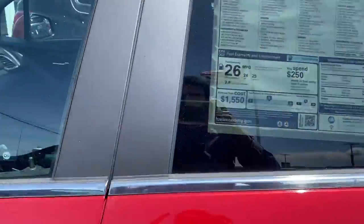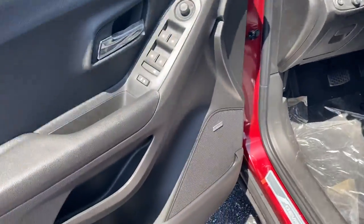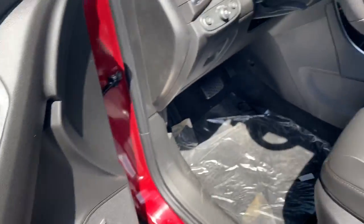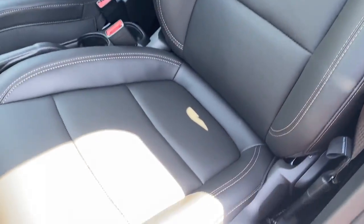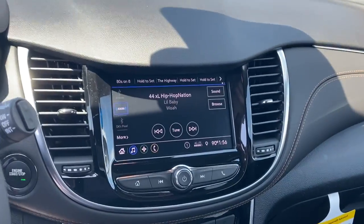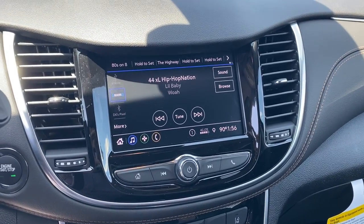When we go ahead and get inside this vehicle, you can see that we do have our premium Bose audio speakers. Jet black leather seating with a tan lining throughout the entire vehicle. We also do have a sunroof. When it comes to the front, we have our brand new Chevy MyLink radio.